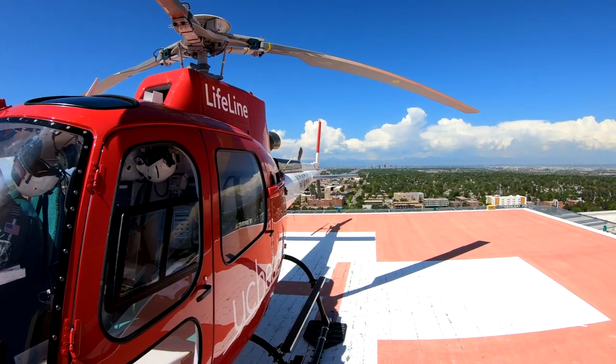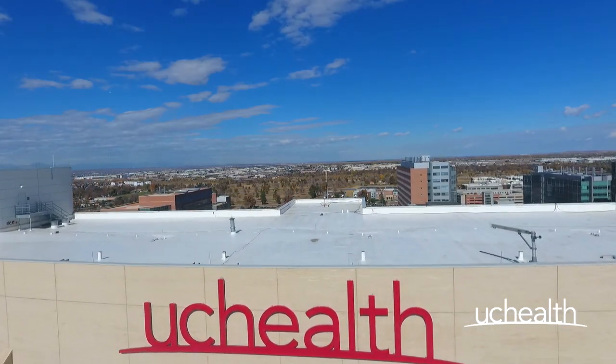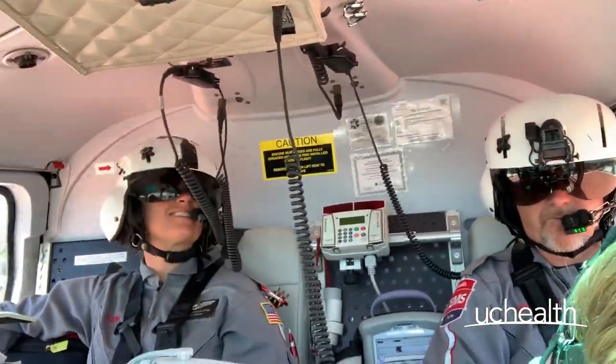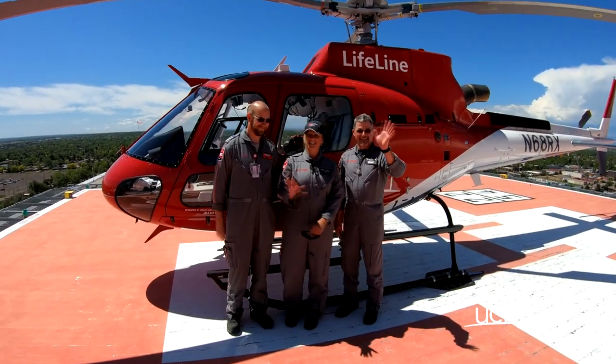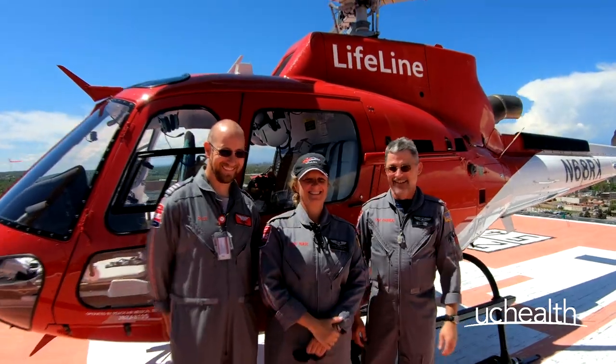On behalf of the men and women of both Lifeline and the rest of the UCHealth family, we thank you for taking the time to be a part of keeping our environment safe — for not only ourselves, but our patients. It is only with your help and your understanding of the unique environment and helicopters that UCHealth is able to continue to improve lives.